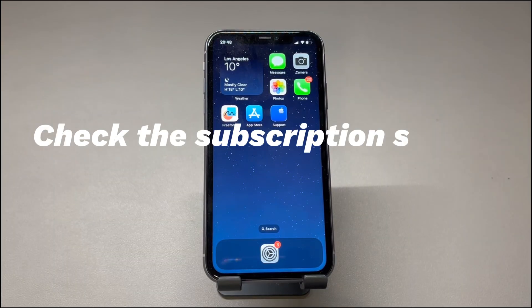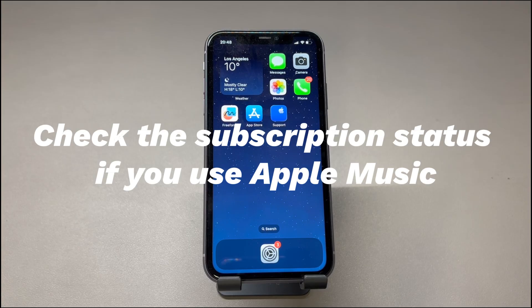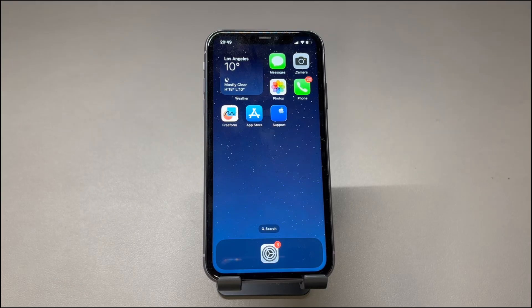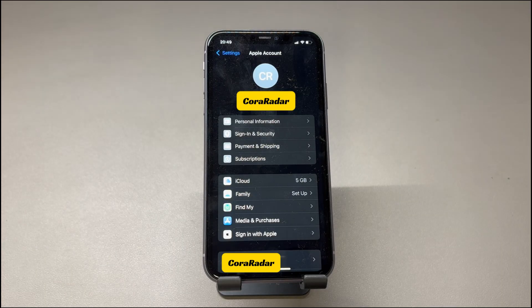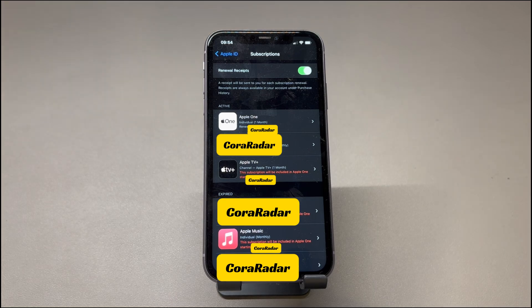Check the subscription status if you use Apple Music. If you're an Apple Music subscriber, check if the subscription plan is active. When music won't play on iPhone, it might just indicate you need to renew the subscription. To check it out, tap to open the Settings app on your iPhone, tap your phone name at the top, and choose Subscriptions. If you find Apple Music or Apple One subscription isn't under the active section, then it means it has expired. Just tap it then choose the renewal option to extend the subscription. Once done, your Apple Music app should allow your songs to play normally.